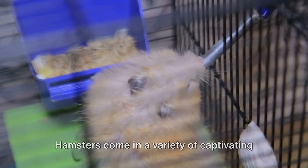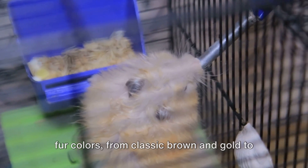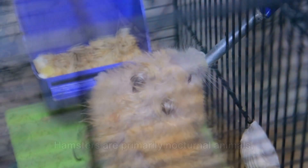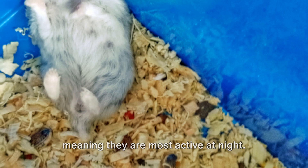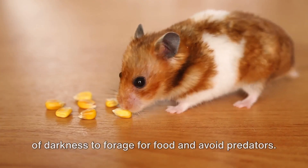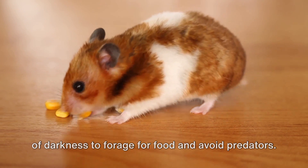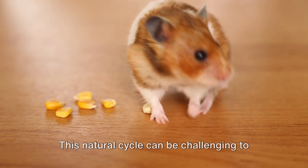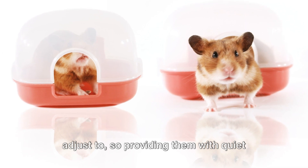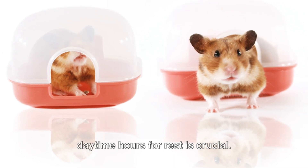Hamsters come in a variety of captivating fur colors, from classic brown and gold to black, white, and even spotted or banded patterns. Hamsters are primarily nocturnal animals, meaning they are most active at night. In the wild, they emerge under the cover of darkness to forage for food and avoid predators. This natural cycle can be challenging to adjust to, so providing them with quiet daytime hours for rest is crucial.